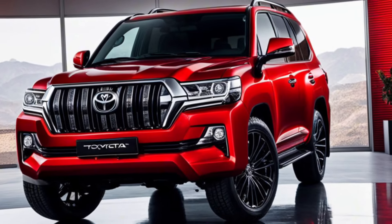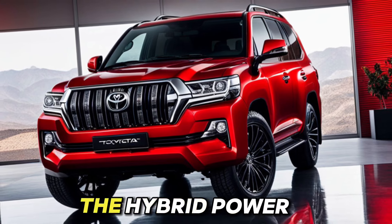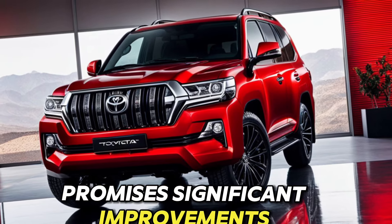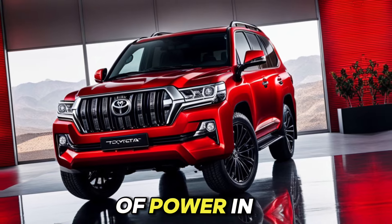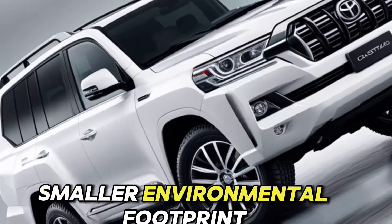Eco-conscious power. While official fuel efficiency figures haven't been released, the hybrid powertrain promises significant improvements over previous models. Expect a balance of power and efficiency, allowing you to explore further while leaving a smaller environmental footprint.